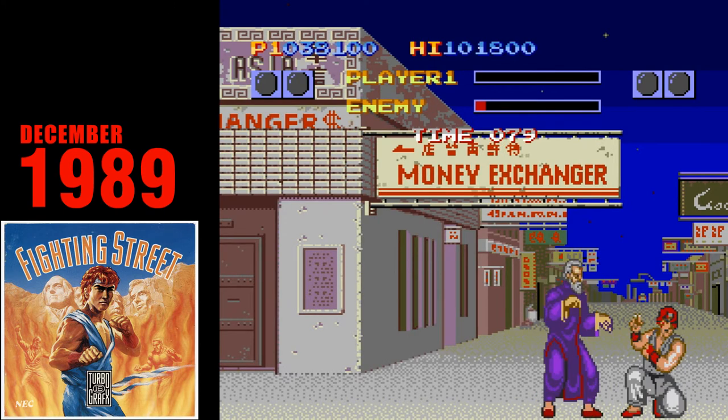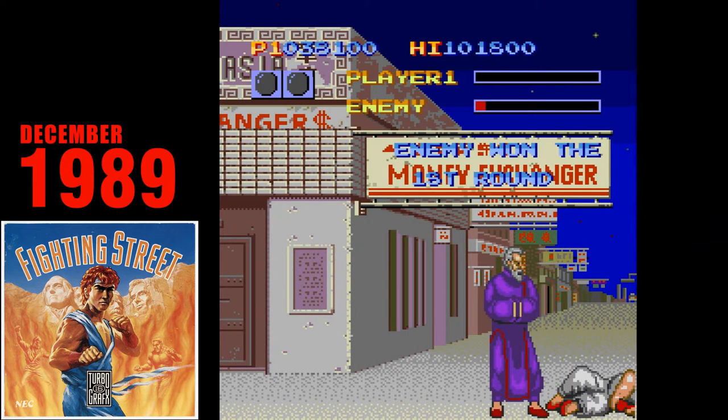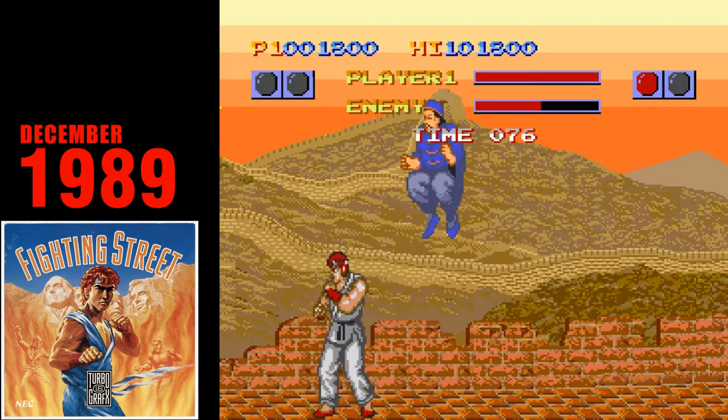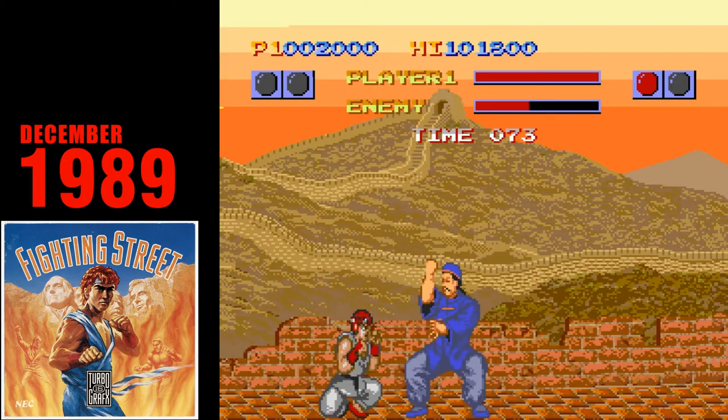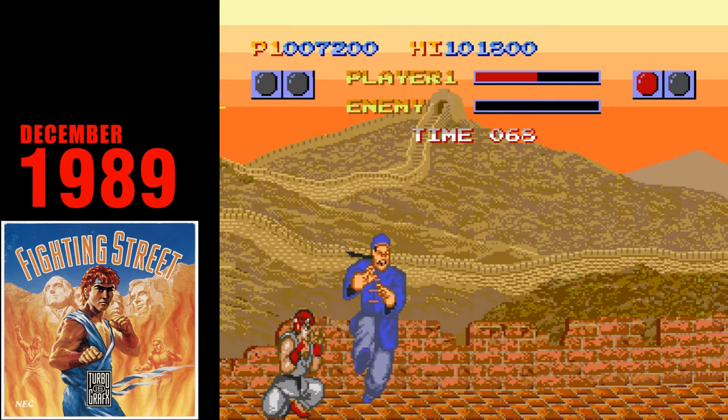At the end of the day, though, it's Street Fighter, and it plays only marginally better than Karate Champ. Don't forget to pick up a Turbo Top and an extra controller if you want a friend to join in the fun, because the TurboGrafx-16 only has one controller port.